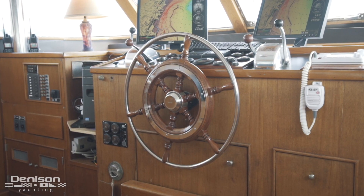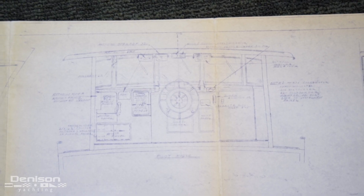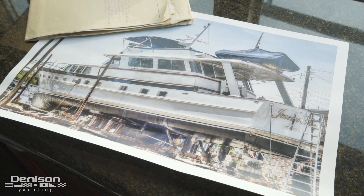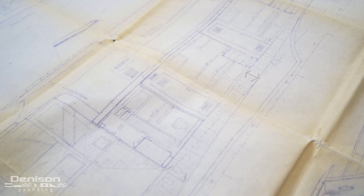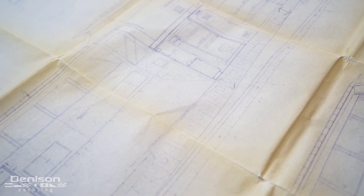Welcome aboard Gene Mary, an 81-foot Burger built in 1967. My name is Patrick Hopkins. Today we have the privilege of embarking on something special — something that took nearly 97 years to bring to fruition. Through tireless commitment and centuries of experience to date, the Burger Boat Company has shifted the yachting paradigm.